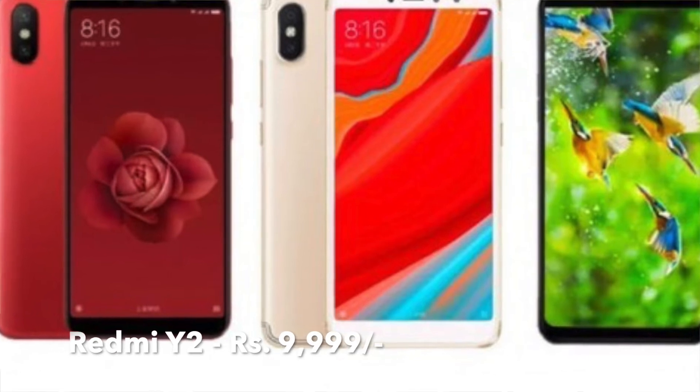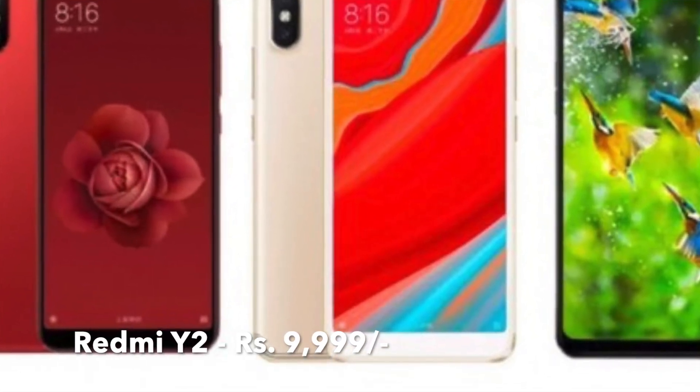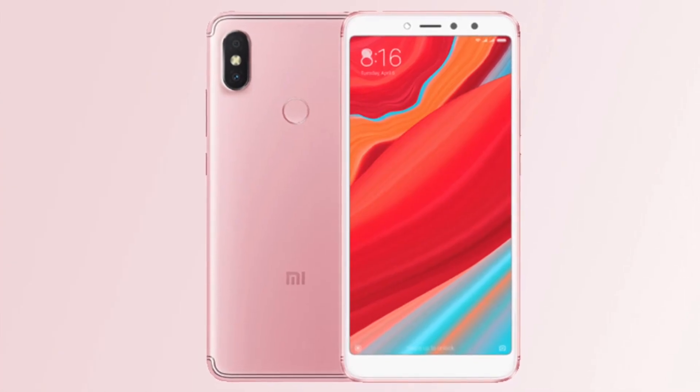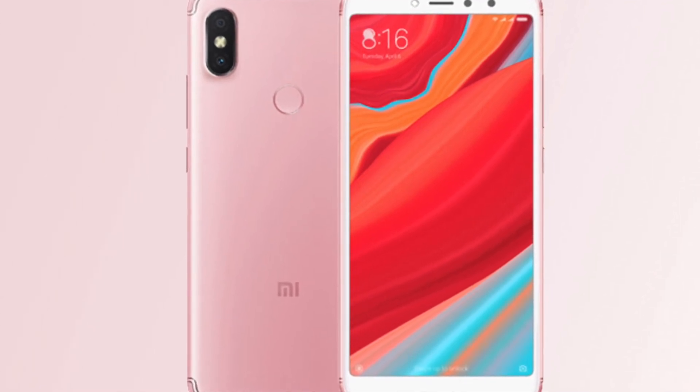After that, there is the Redmi Y2, which will be available in Amazon's Great Indian Sale at a discounted price of only ₹9,999. Additionally, you can get up to ₹7,012 extra discount if you exchange your old phone with the Redmi Y2.